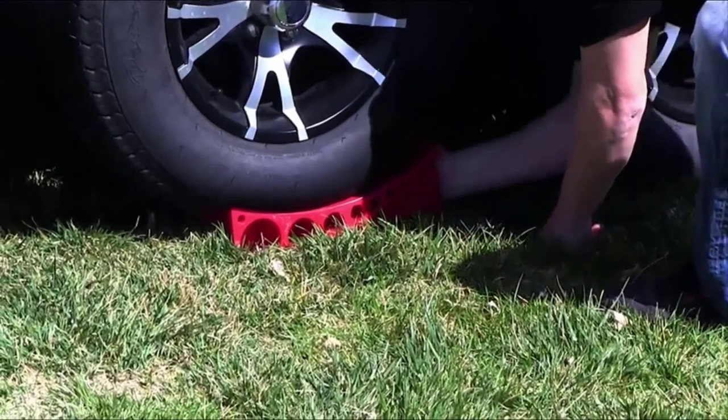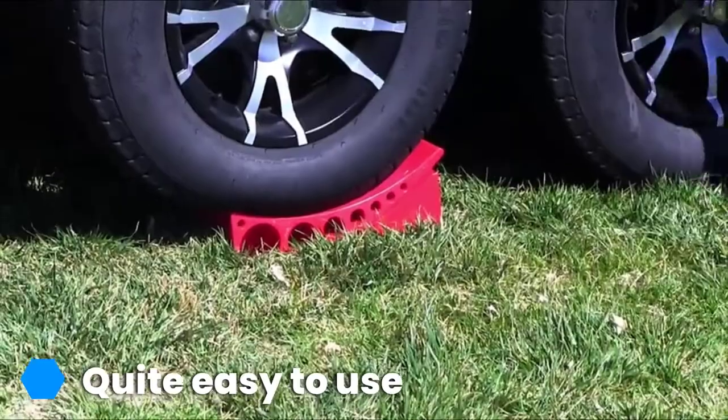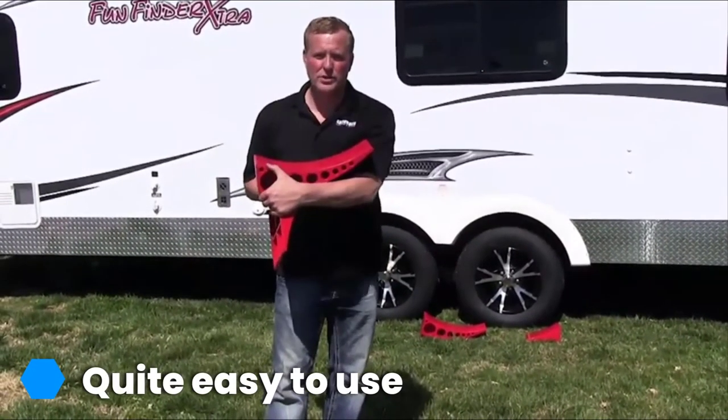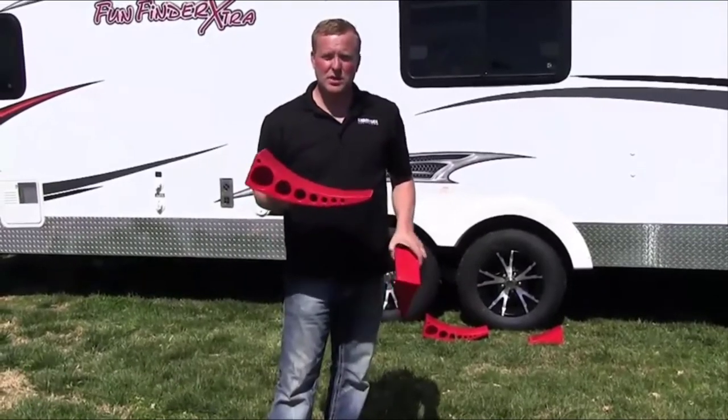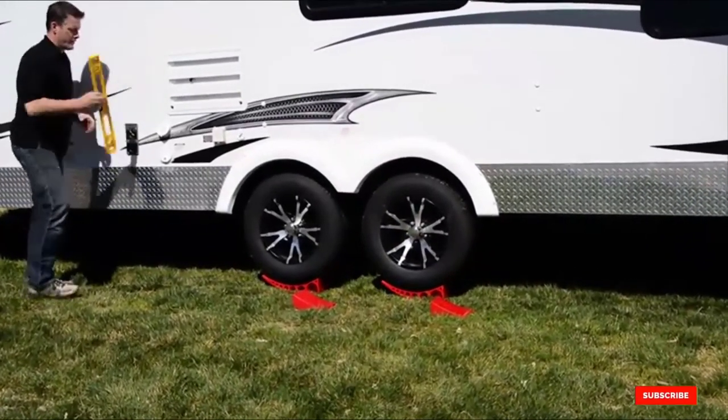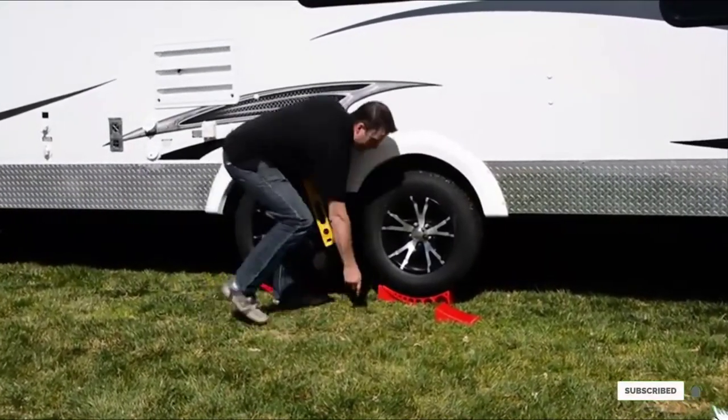It takes under 5 minutes and is super easy to use, but you still need to be careful. The chocks sometimes don't stay on the wheel and can come out while being used. Also, the quality is not the best and they can break after just several uses. If this is your desired product, please check the link in the description below.